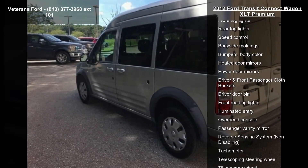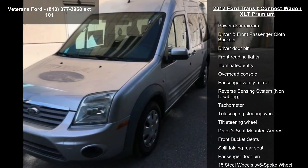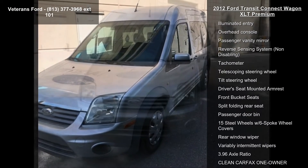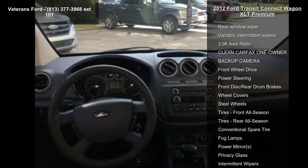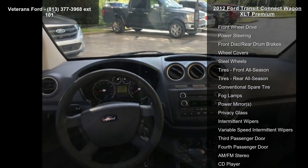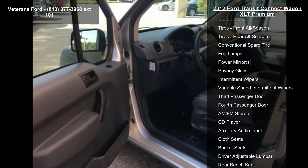Enjoy these notable features: order code 520A, 4 speakers, AM-FM radio, AM-FM stereo with single CD player, CD player, radio data system, air conditioning, rear window defroster, and power steering.